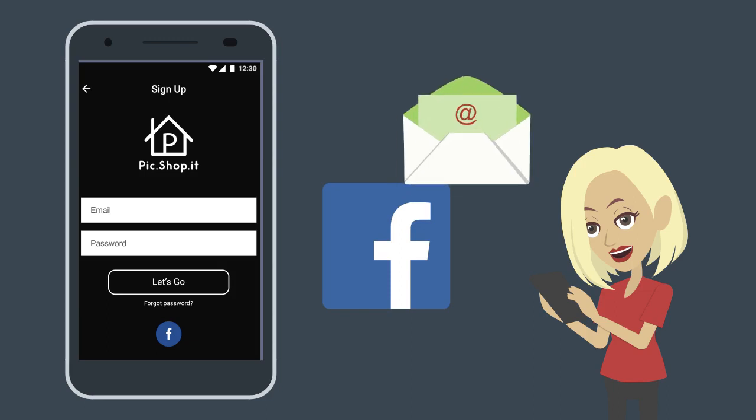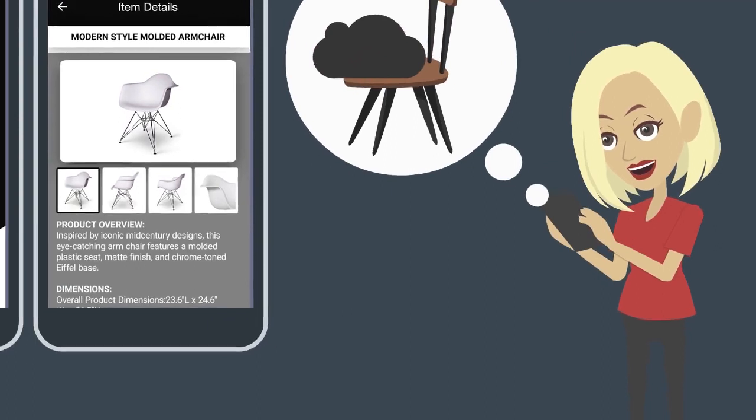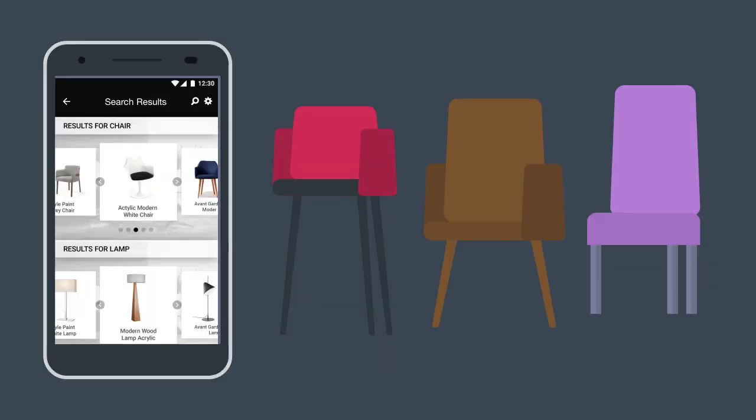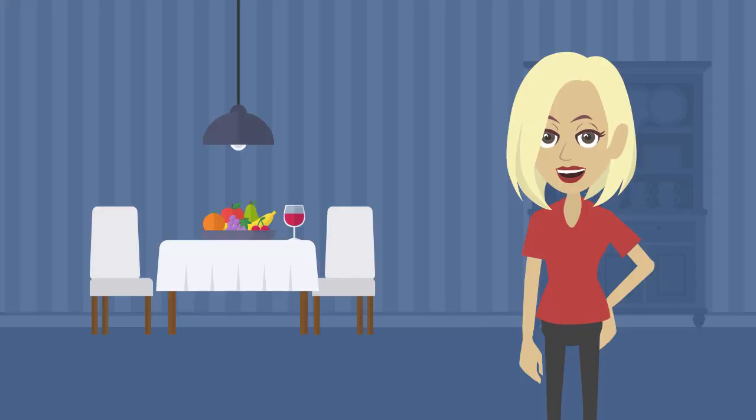From there, users can begin to upload pictures to search for their favorite furniture, accent pieces, or decor items. The app then searches by designer or stores for a more affordable price.